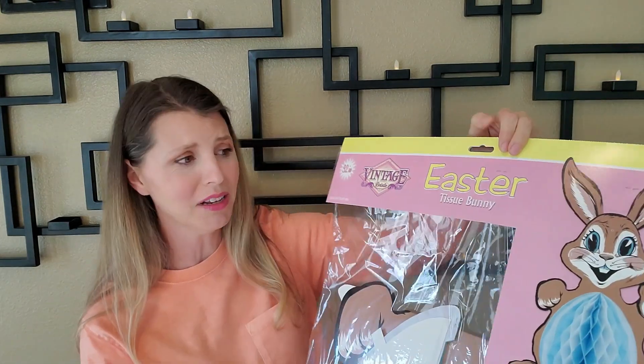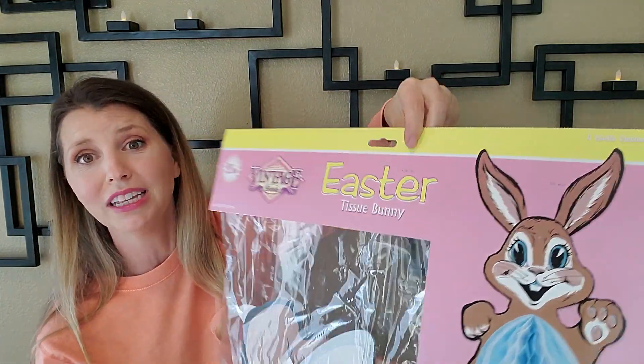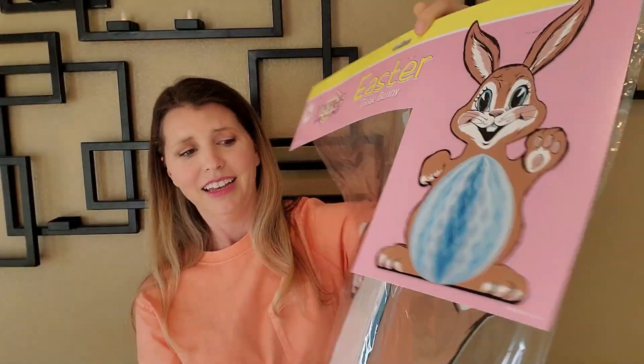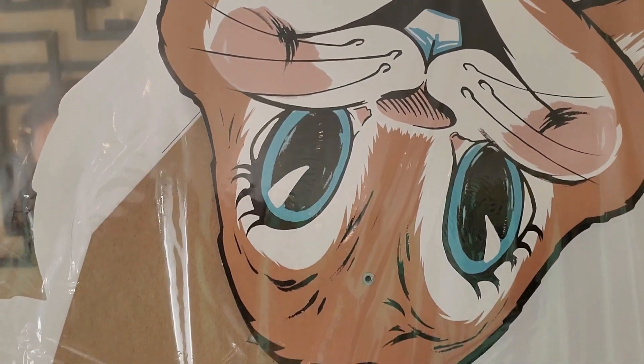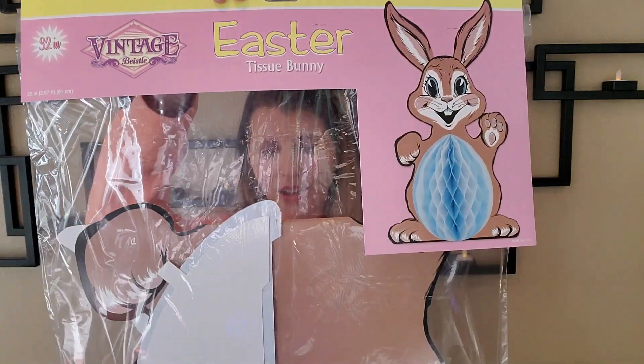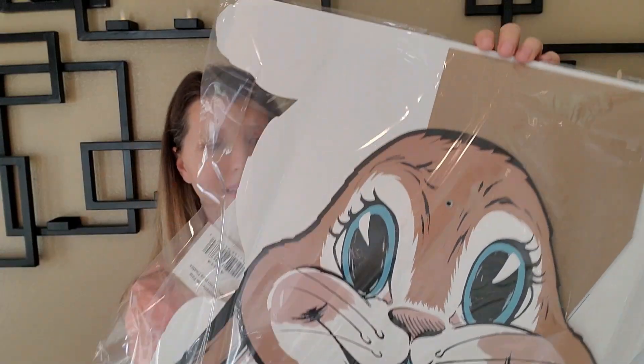Oh, they sent me Easter too! Thank you! What a surprise - this is huge, 32 inches. Oh my gosh, it's a honeycomb Easter bunny! I hope you can see that beautiful brown and blue color. Is this a reproduction too? Originally 1974! I love this. It's awesome - if you like Easter, definitely purchase this. That is the cutest little bunny rabbit ever, and his egg is blue and white.